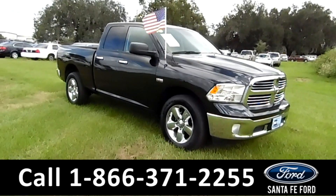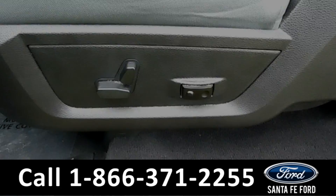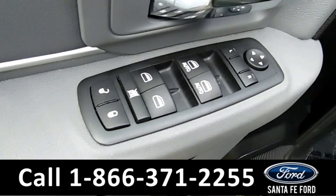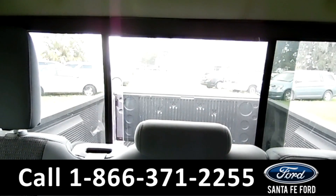Now let's take a look on the inside. This vehicle has powered driver and passenger seats, windows, locks and mirrors. You have a sliding back window.